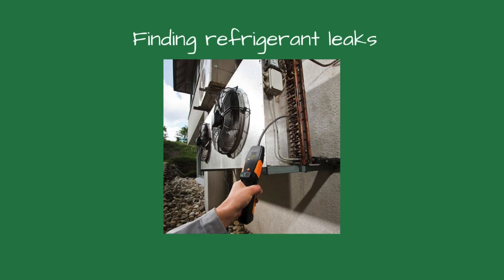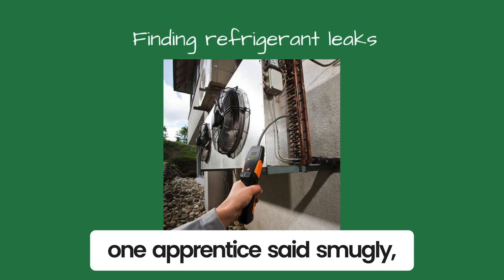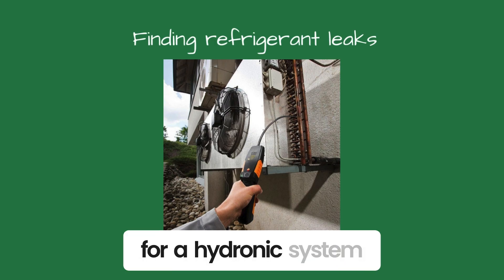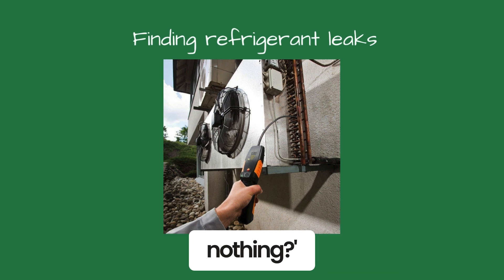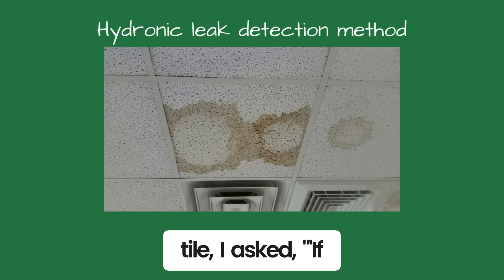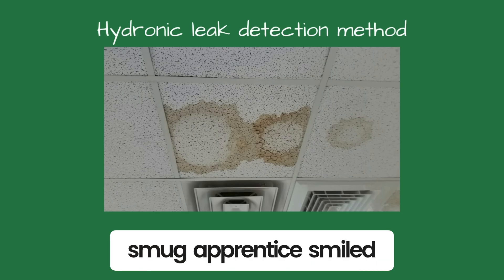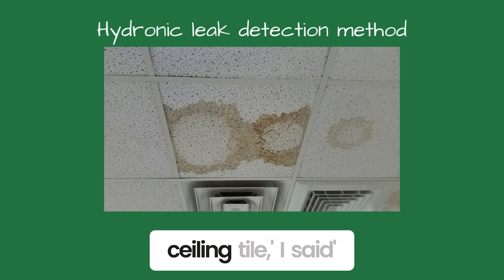'How do you find refrigerant leaks?' I asked the class. 'With a leak detector,' one apprentice said smugly. 'Dye!' another chimed in. Refrigerant leak detection is time-consuming. 'What if I told you that leak detection for a hydronic system can be done in minutes and cost almost nothing?' I asked — and they scoffed. Pointing to the ceiling tile, I asked, 'If a pipe was leaking above a ceiling, how would you know?' 'It would stain the ceiling tile,' the smug apprentice smiled. 'No expensive testing equipment needed — just look at the ceiling tile,' I said.